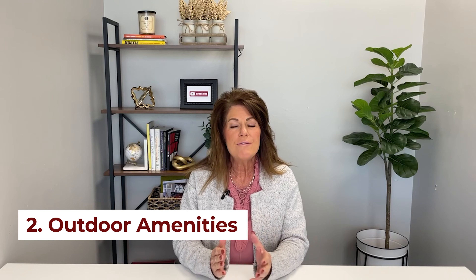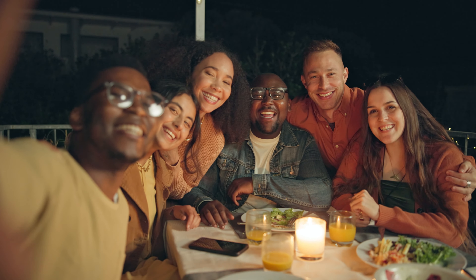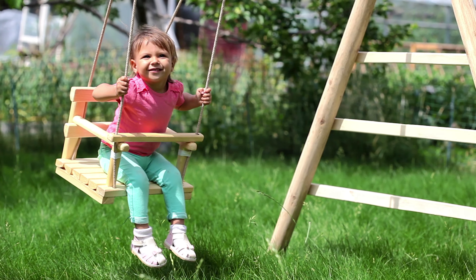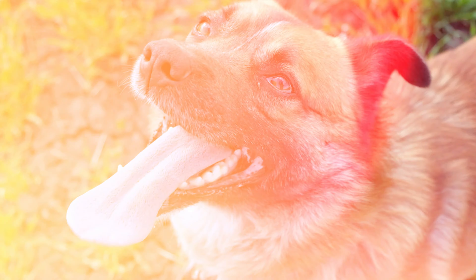Number two: outdoor living spaces. We have so many days of beautiful weather here that we live outside a lot — grilling, outdoor patios, areas to entertain. If we don't have to be inside, we're not inside here in Sonoma County. Everyone really wants a backyard big enough to entertain, and maybe accommodate a pool, veggie boxes, chickens, or a dog run.